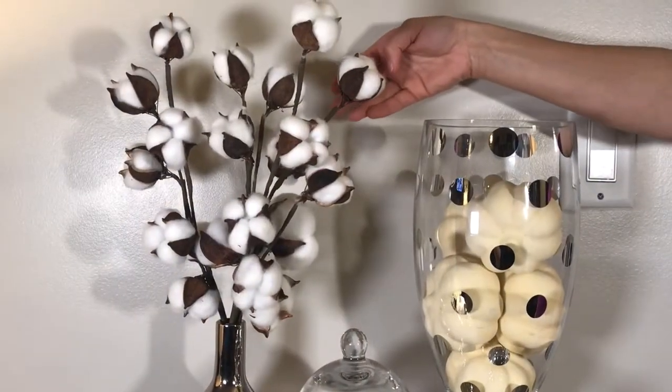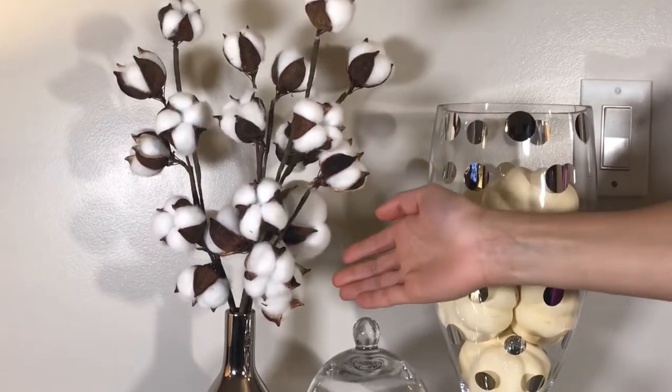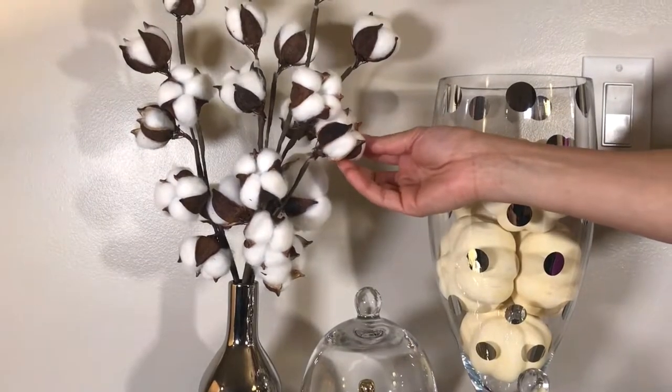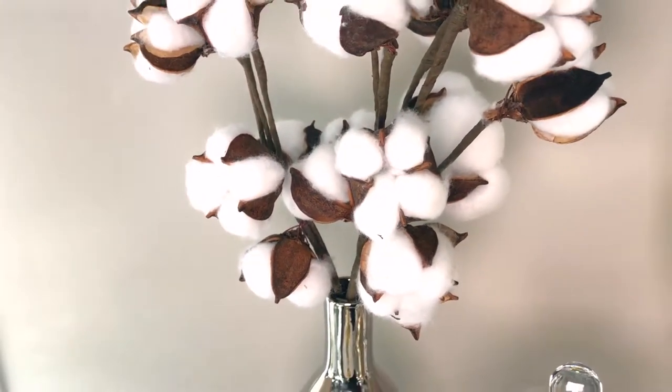I love these cotton ball stems — they remind me of fall. They're so cute and fluffy. I got these from TJ Maxx. The silver bottle vase is also purchased from TJ Maxx.